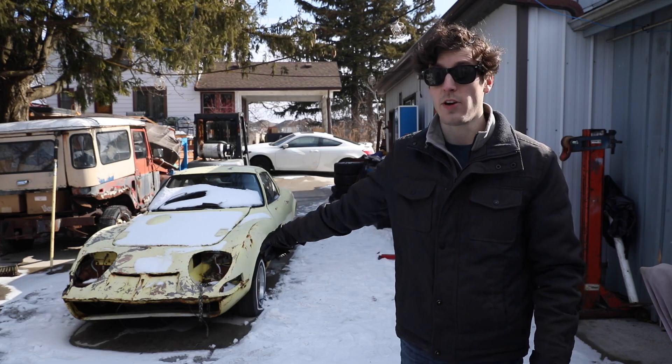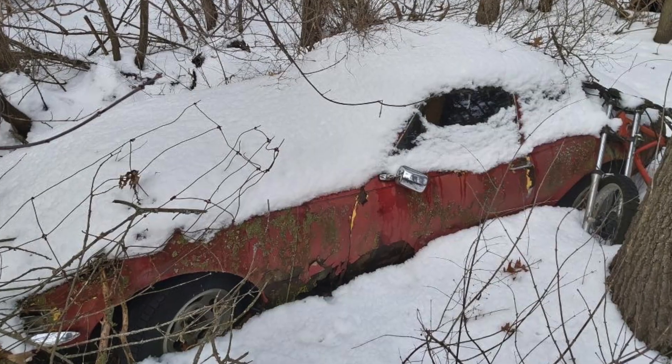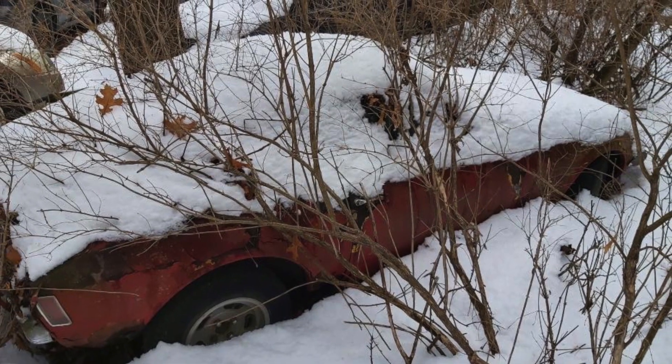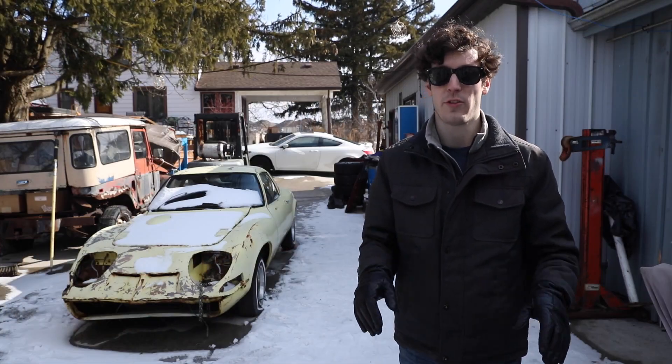So when the opportunity came to buy this car for $300, I had to say yes. Not only did I get a car, I also got a parts car, which was described to me as being across a creek at the bottom of a ravine. So retrieving that car is going to be quite an adventure in itself.